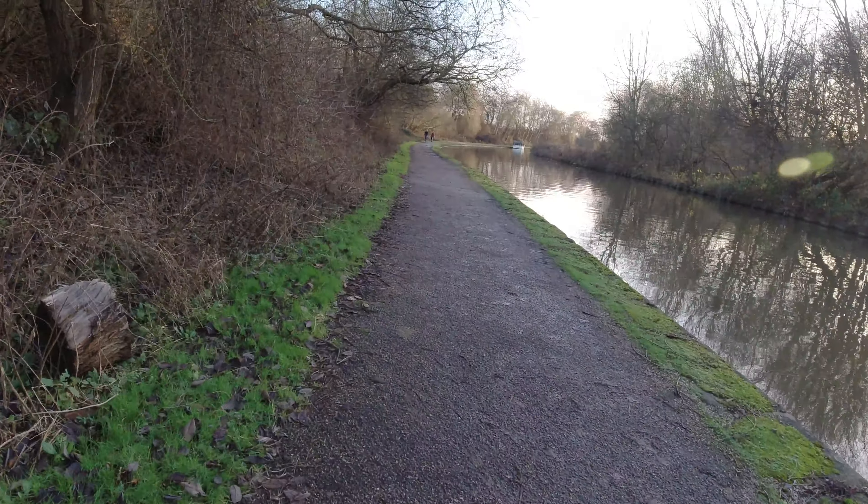I can hear a bit of shouting and cheering in the background — I assume it's a park, or it may well even be a rugby match. I believe the Nottingham Casuals rugby ground or pitch is just on the left, a few hundred yards down.